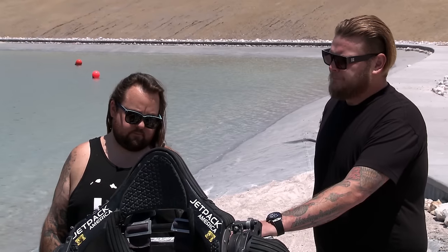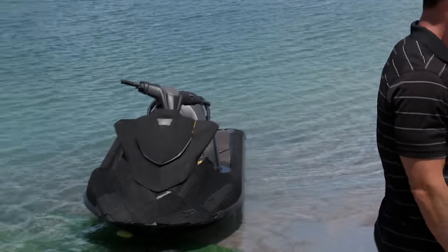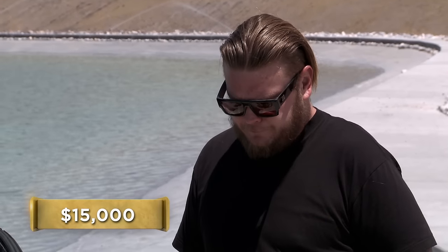All right, definitely cool. So how much are you looking to get for it? This system, when we first got it, was $100,000 — for the pack, the hose, the boat unit. Obviously it is slightly used, but asking $15,000. I'm going to have to try it out for that. Of course, let's get you out there — fly before you buy.